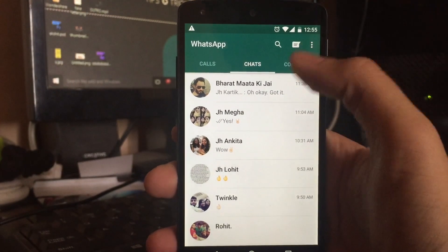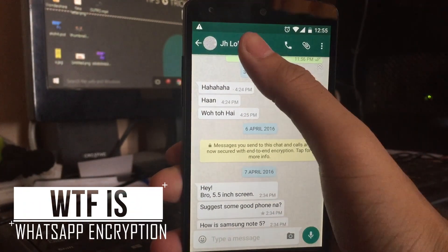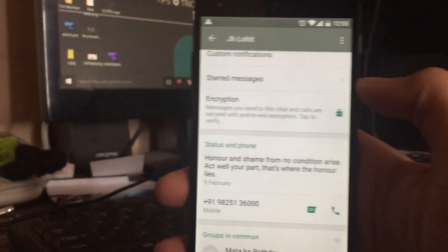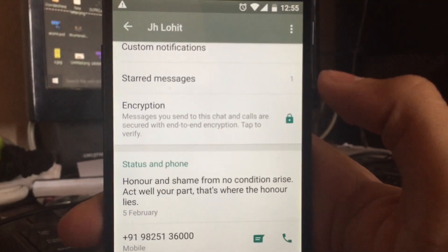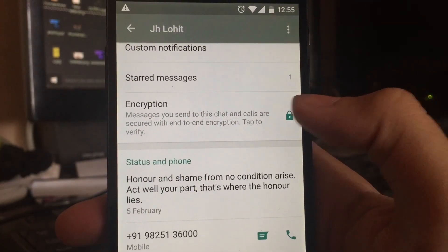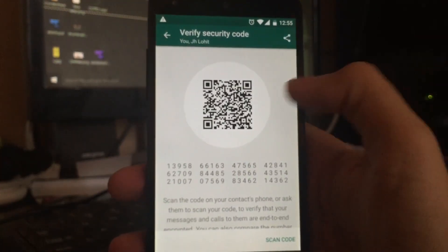One of the most confusing updates of WhatsApp was the WhatsApp encryption which they rolled out recently. They enabled an encryption system which will allow you to get some more privacy, but you are freaked out watching it and not understanding what it actually is. So I am here to tell you what WhatsApp encryption actually means.